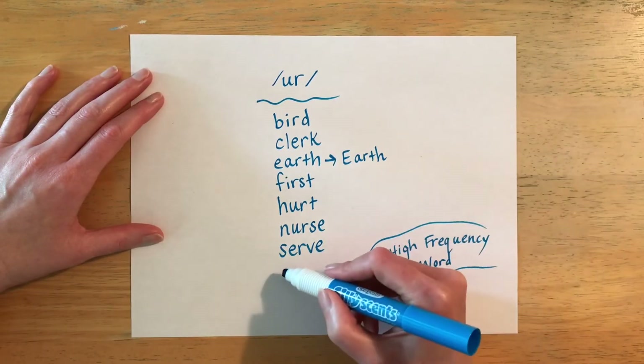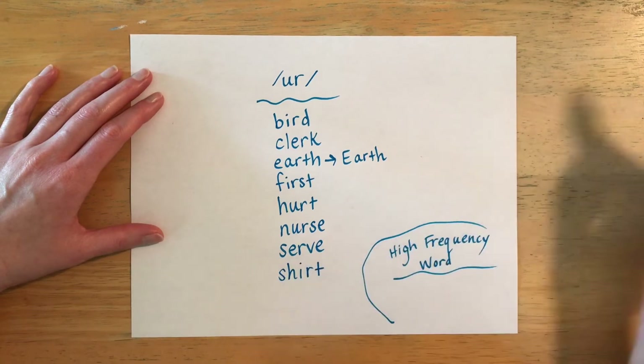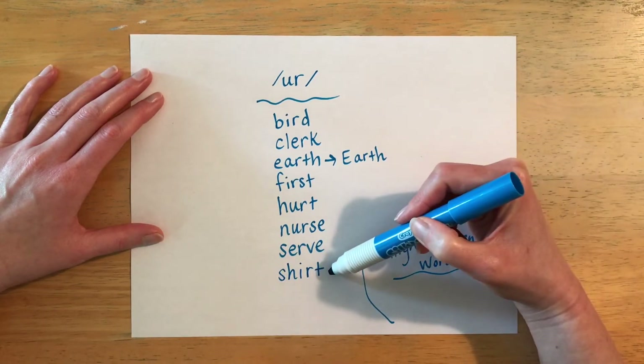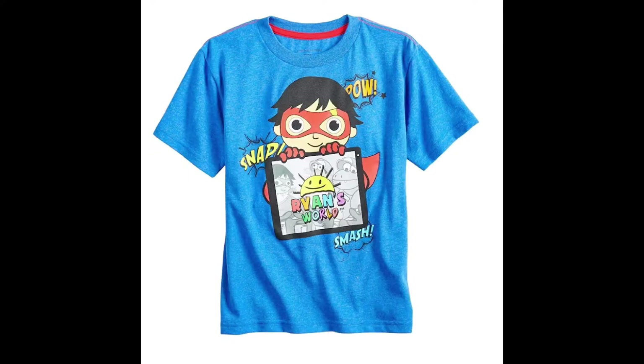The next word is spelled S-H-I-R-T and it is pronounced 'shirt.' A synonym for shirt could be 'top,' and it's an item of clothing that you wear on the top part of your body.